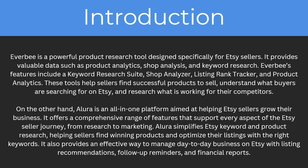Allura is an all-in-one platform aimed at helping Etsy sellers grow their business. It offers a comprehensive range of features that support every aspect of the Etsy seller's journey, from research to marketing. Allura simplifies Etsy keyword and product research, helping sellers find winning products and optimize their listings with the right keywords. It also provides listing recommendations, follow-up reminders, and financial reports to manage day-to-day business on Etsy.